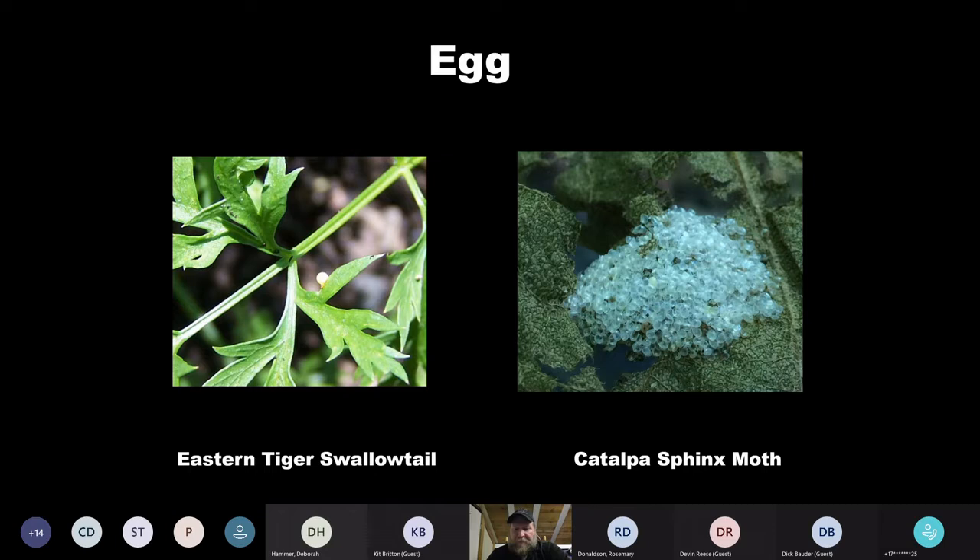The catalpa sphinx moth laid a big cluster of eggs in different positions, while on the left the tiger swallowtail laid one solitary little egg on a leaf, as opposed to the big cluster from the sphinx moth on the right. I think that's definitely a strategy — having so many young in one spot so they can disperse and they don't all get eaten at the same time.